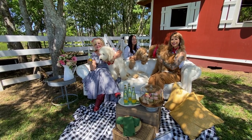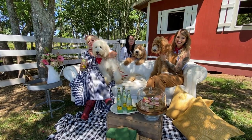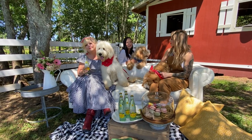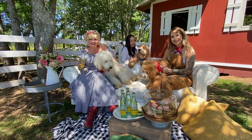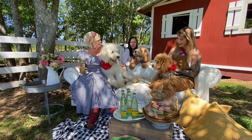Hey everyone and welcome to the farm. It is just the absolute most beautiful day out here so we are capitalizing on the sunshine, the blue skies, and the amazing doodles. We want to take this opportunity to show you how gorgeous these babies can be and we're going to talk a little bit about coat type.